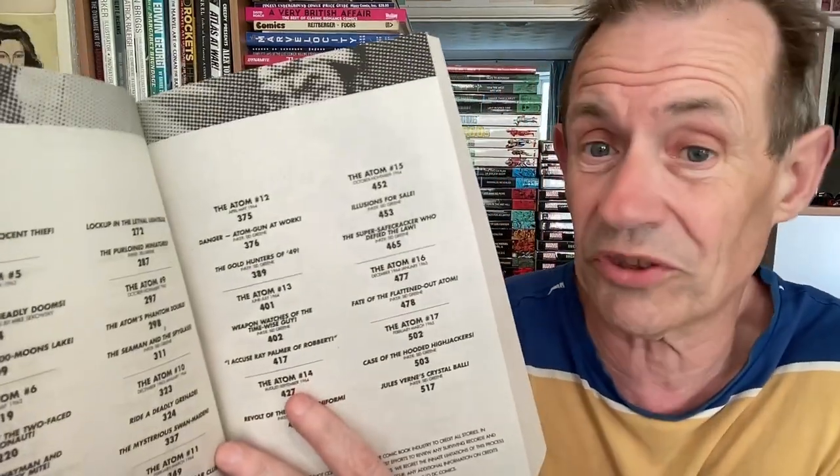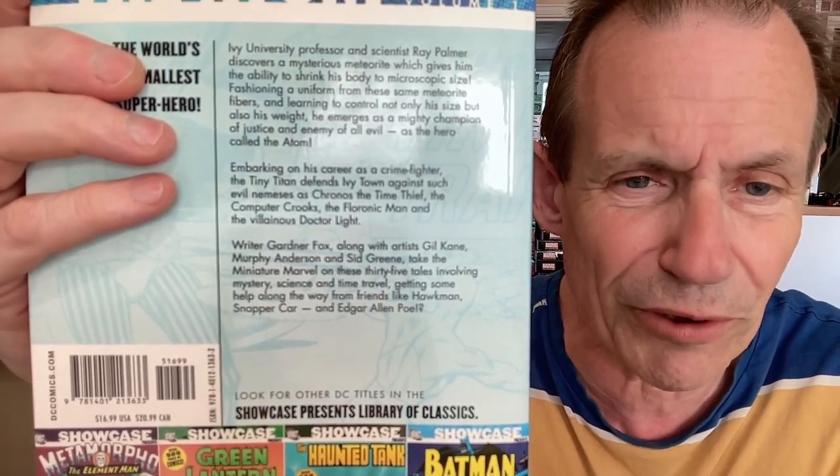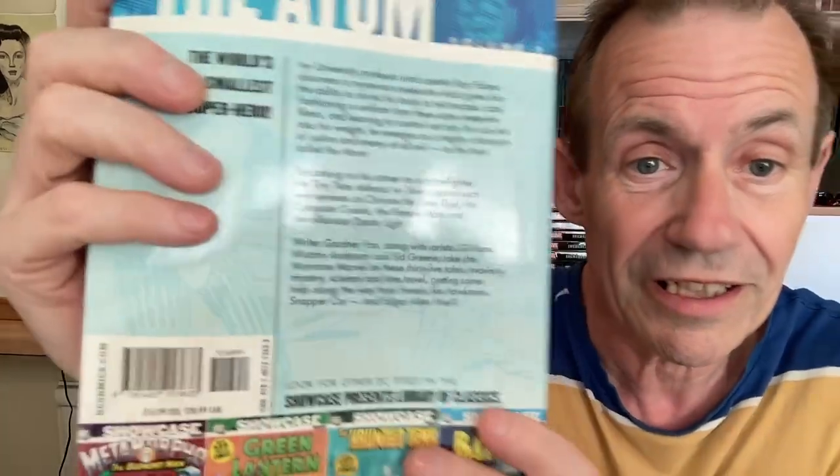Atom number one — a volume I didn't think I'd ever pick up again, as it's been quite expensive for a while. Luckily I found a reasonably priced copy. It starts with Showcase issues 34, 35, and 36, and then finally Atom issue 1, which came out in 1961, just before Ant-Man. I think the Atom stories are actually a lot better than the Ant-Man ones. The artwork by Gil Kane always makes it. Great characters in Ray Palmer and Jean Loring. The volume goes all the way to page 517 with Hawkman and many other characters turning up, including Dr. Light.